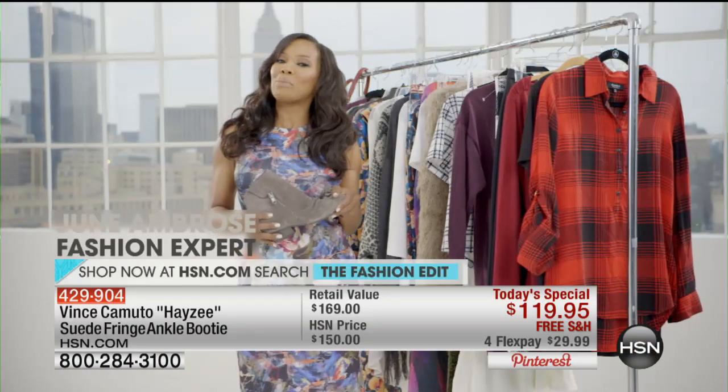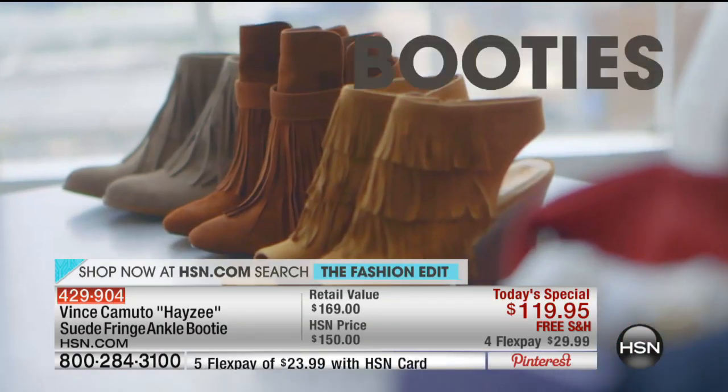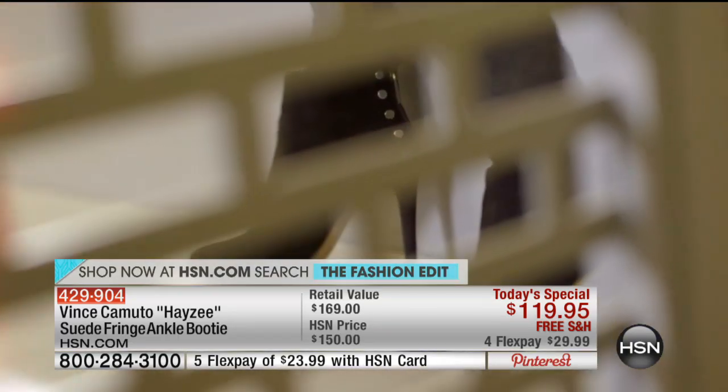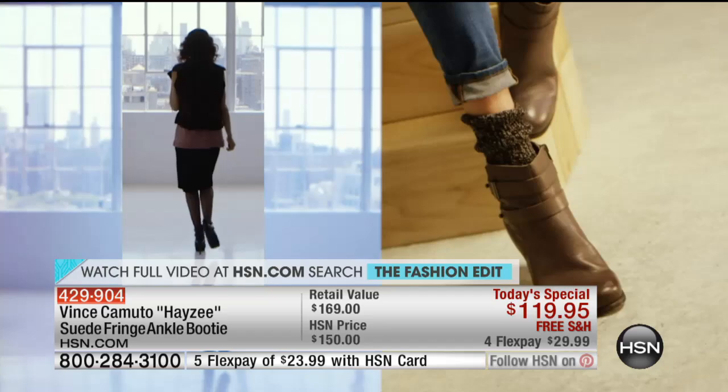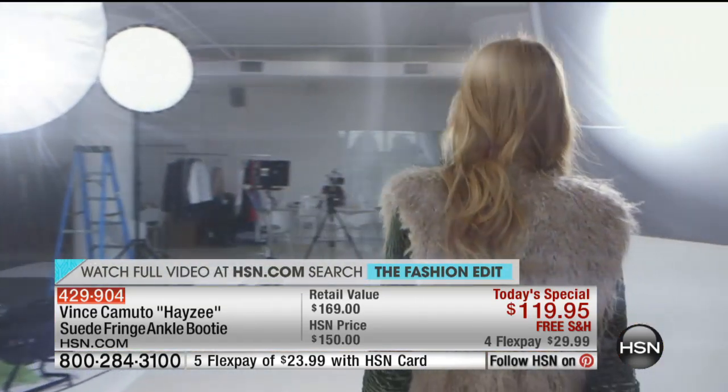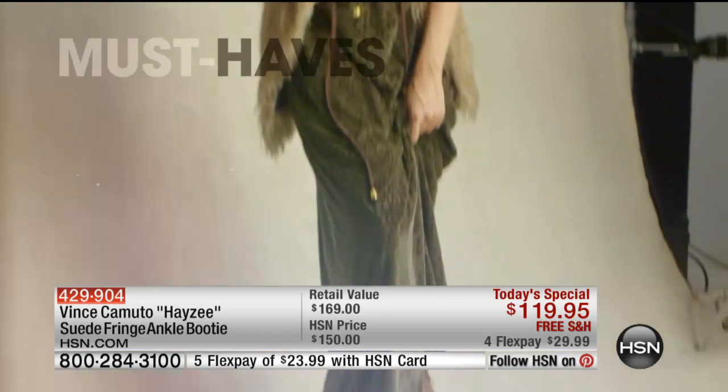I'm June Ambrose and I want to talk to you about the issue for the season — the booty. The booty is where fashion and comfort collide. It'll take you from late summer all the way through fall, just from changing the heel height. It can take you out at night or carry you throughout the day. If there's one shoe you have to have in your wardrobe this season, it's the booty.